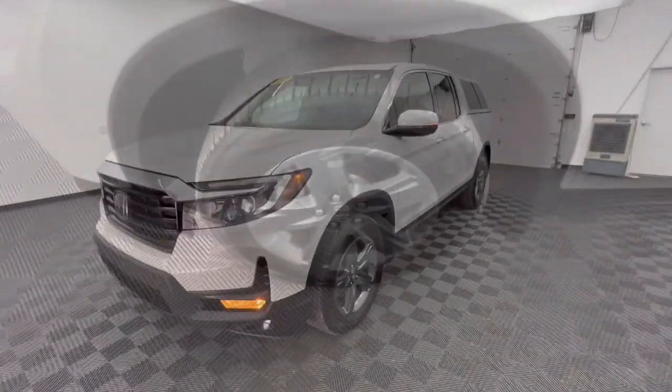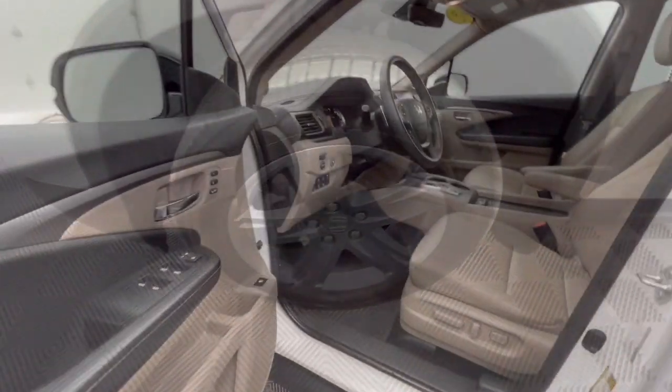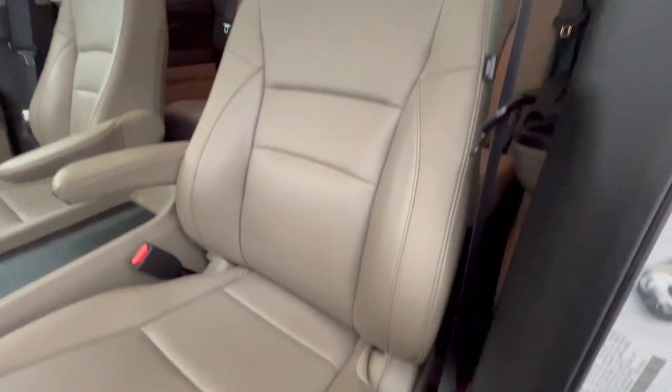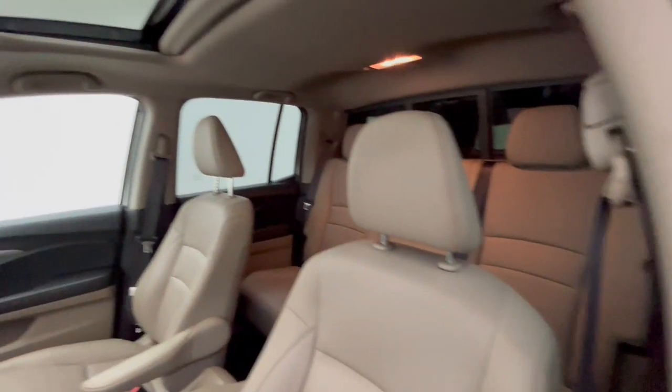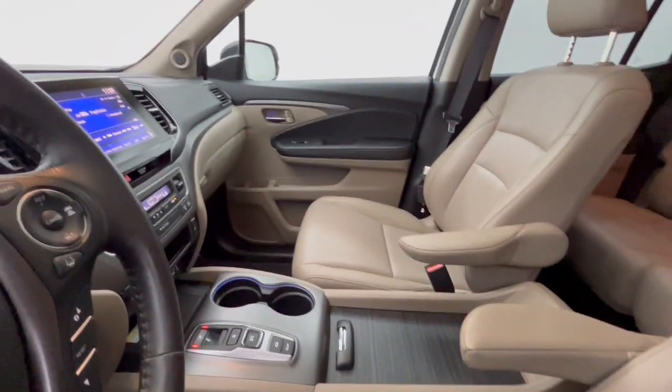These are just some of the great options this vehicle comes with: heated steering wheel, Apple CarPlay and/or Android Auto, pre-collision system, keyless entry, sunroof/moonroof, navigation system, all-wheel drive, power passenger seat, heated mirrors, and satellite radio.